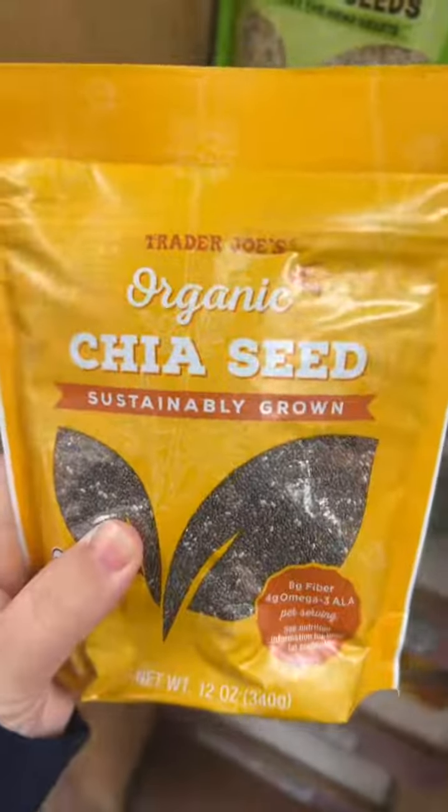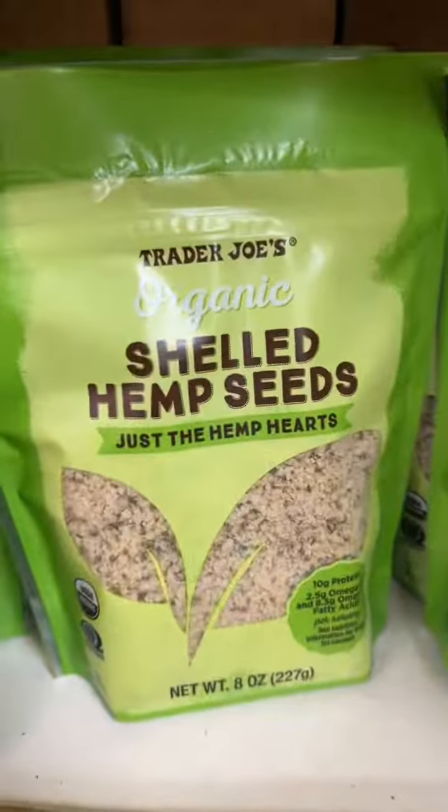Zach requested some chia seeds, so we'll get these. I think I'm going to get some hemp seeds also — I really like these.